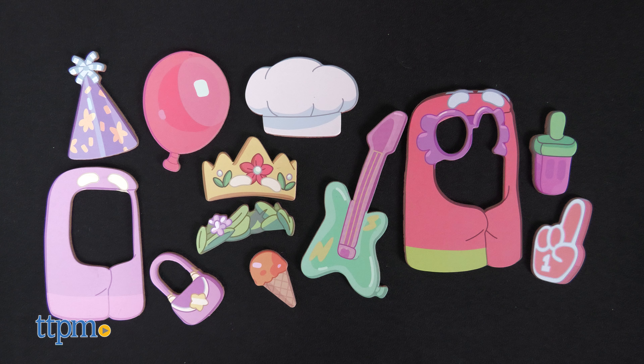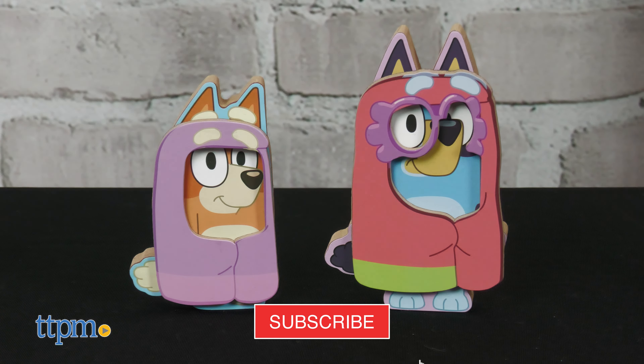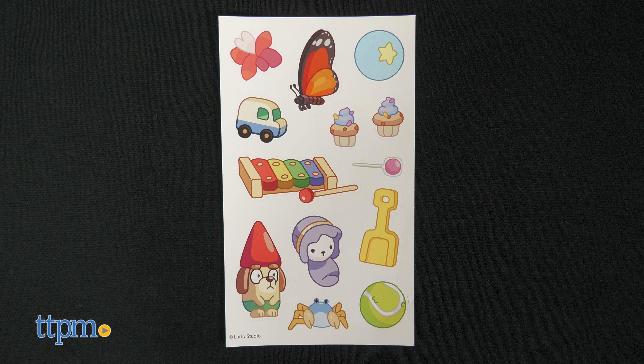Get ready for Dress Up Fun with Bluey and Bingo! The Bluey Magnetic Wooden Playhouse from Horizon Group USA comes with magnetic wooden Bluey and Bingo figures, plus 12 magnetic accessories. The sisters can pretend to be a chef, a rock star, and even grannies.